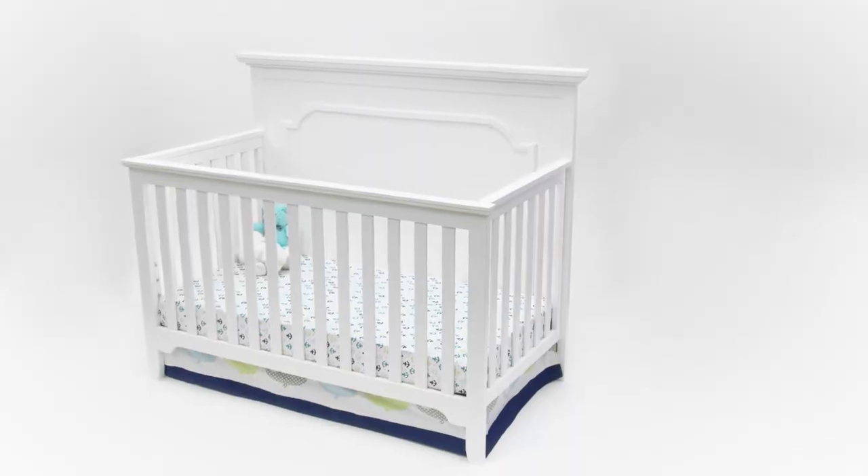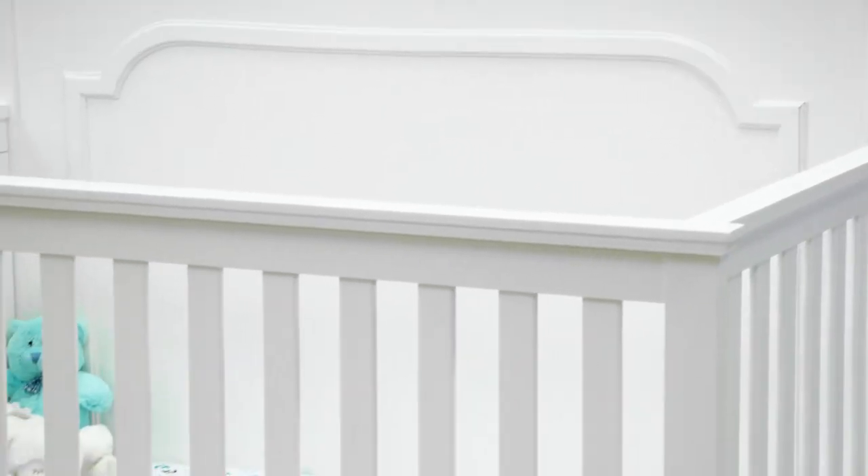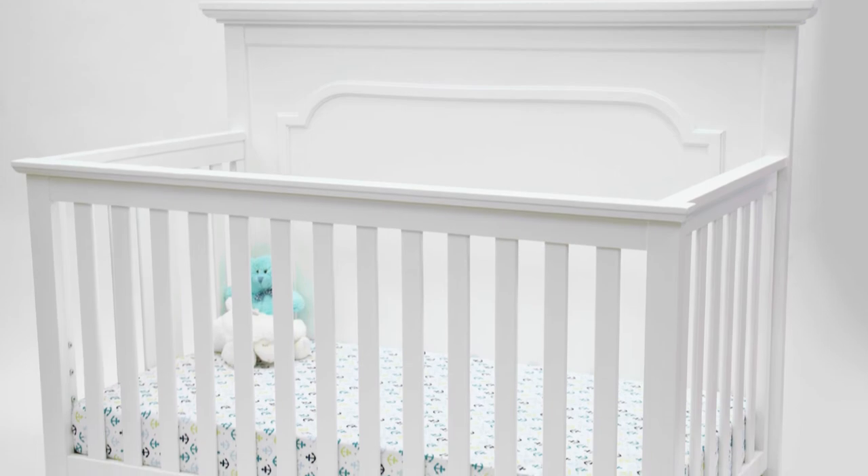We were looking to design a crib that was traditional meets contemporary. It has the same architectural details such as crown moldings and applied molding on the headboard, but the overall sturdy frame is very sleek and clean.